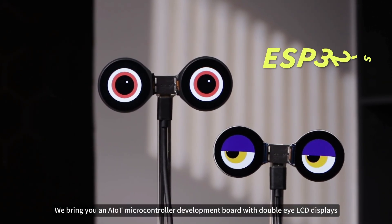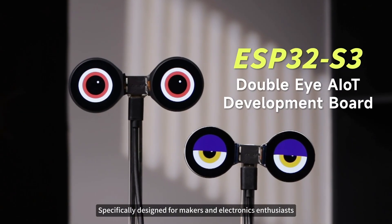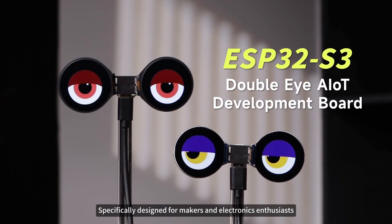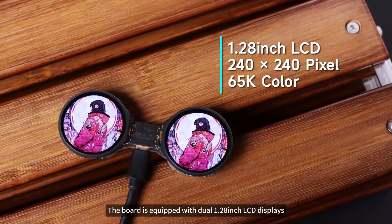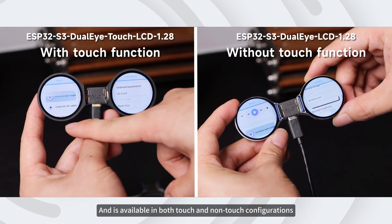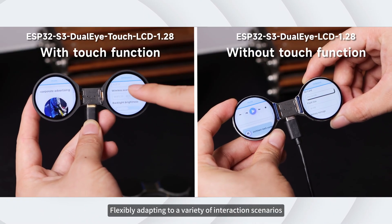This time, we bring you an AIoT microcontroller development board with dual LCD displays, specifically designed for makers and electronics enthusiasts. The board is equipped with dual 1.28-inch LCD displays and is available in both touch and non-touch configurations, flexibly adapting to a variety of interaction scenarios.